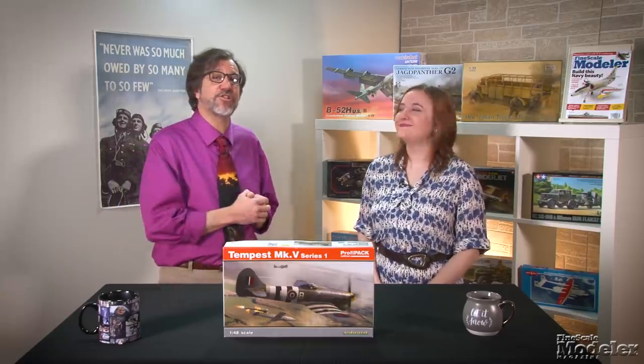Welcome to Fine Scale Modeler's New Product Rundown. If you like taking a look at what's inside a box before you buy a kit, then this is the show for you. I'm Aaron Skinner. And I'm Elizabeth Nash.